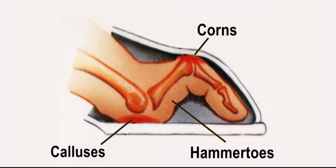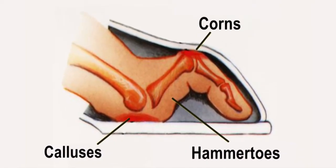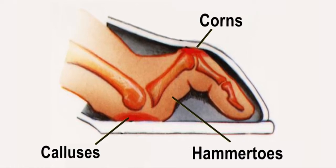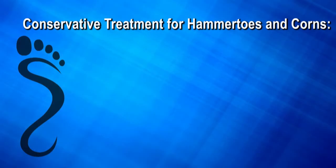Hammer toes occur due to a contracture of the small joints in the toe, which causes friction to these joints when wearing shoes. When the top of the toe repeatedly rubs against the shoe, a corn develops.